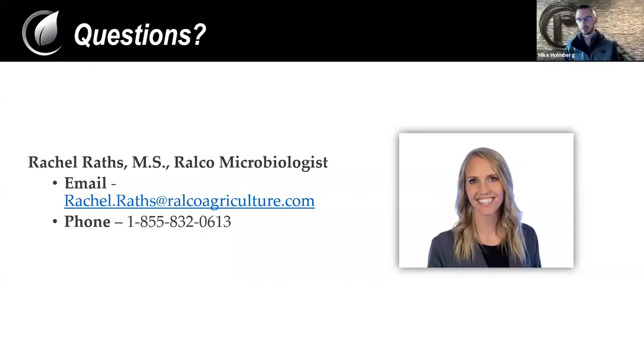Thank you, Rachel — really appreciate your time and knowledge today. Thanks for everyone who joined and participated in the chat here. I want to thank you all for your time. Have a great day.